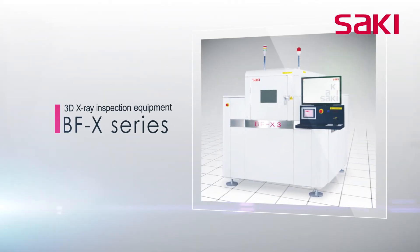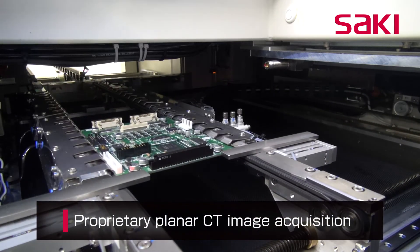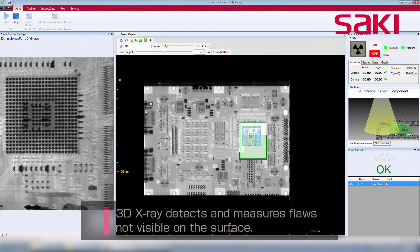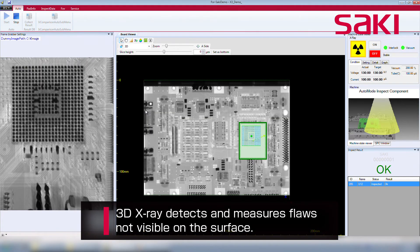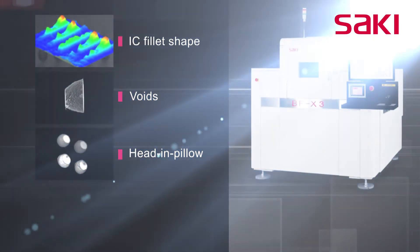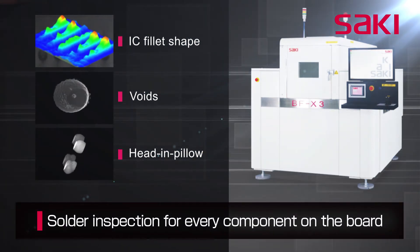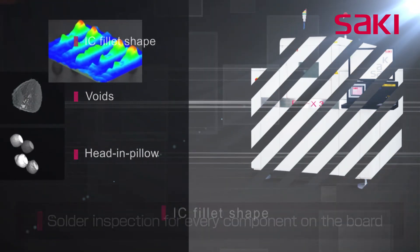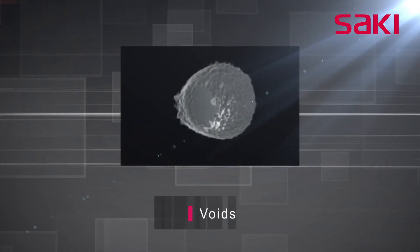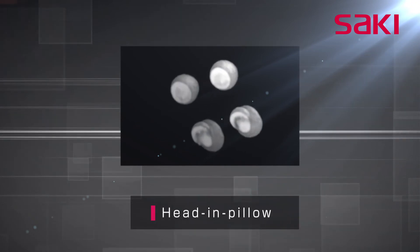Saki's BFX series automated 3D X-ray inspection system uses planar computed tomography technology to detect and measure defects that are not visible via a visual quality check. Solder joint inspections can be performed on all components on a circuit board, providing high precision 3D images including chip components, ICs, fillet shape inspection, voids in the smallest components, and the very difficult head-in-pillow defects in BGAs and more.